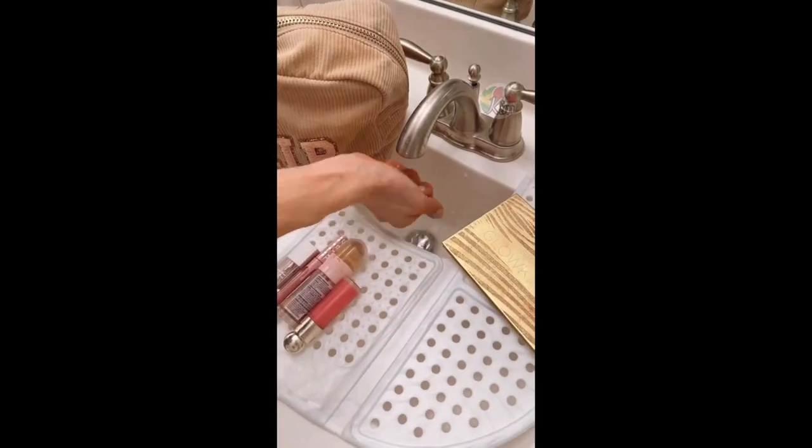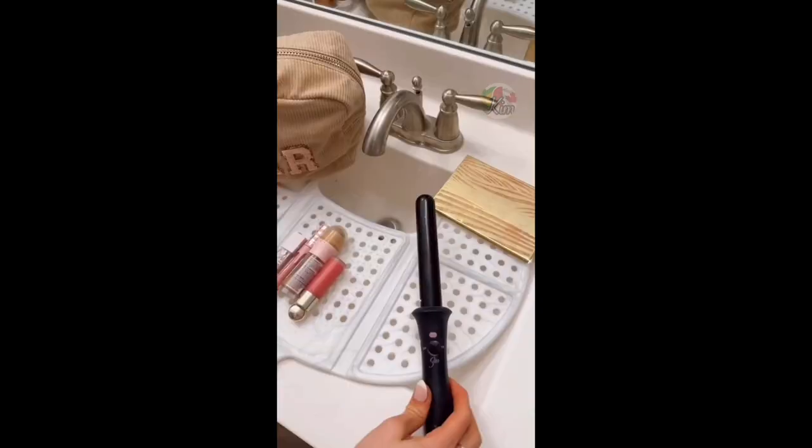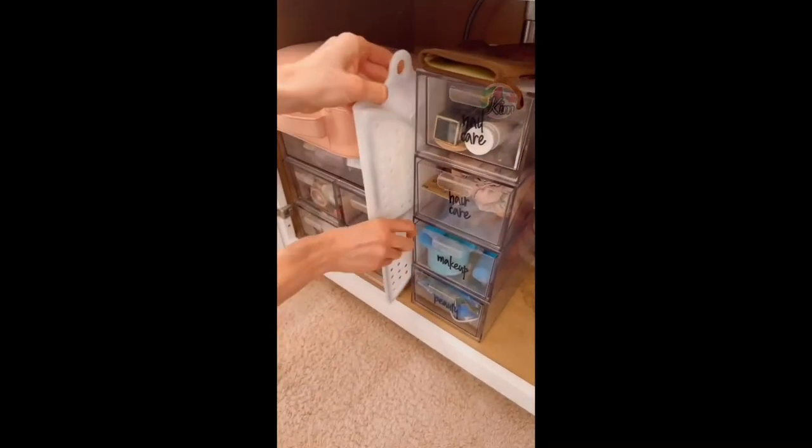The sink topper holds up to 7 pounds, still gives you access to the faucet, the raised sections keep makeup in place, is heat-resistant, wipes clean, and is super easy to store.